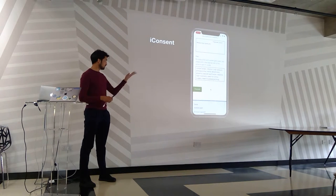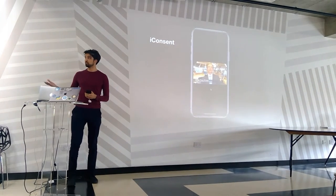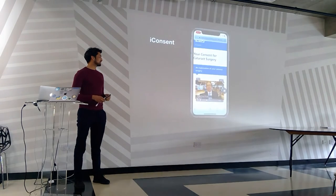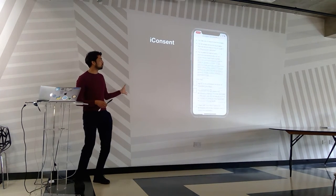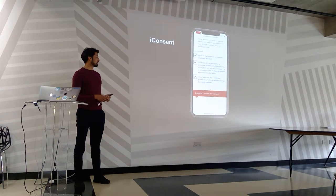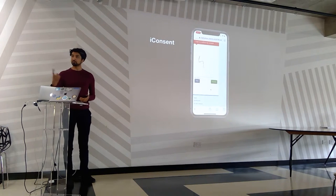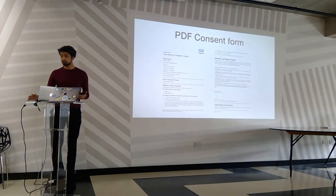They can go through the risks and an explanation. We made a video on the complications that can happen in cataract surgery with some benefits, and that's all pulled through from the previous page. The patient can tick each of those boxes and sign — most importantly — with an iPad, a stylus, or their finger. And this then generates a PDF.